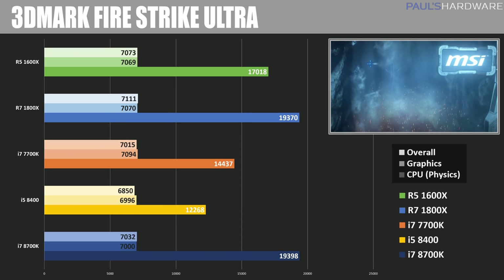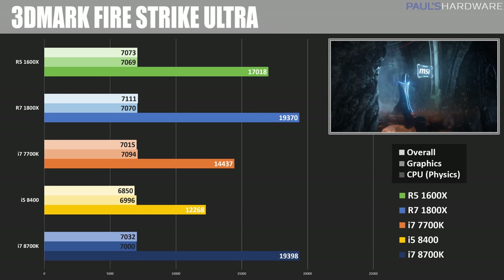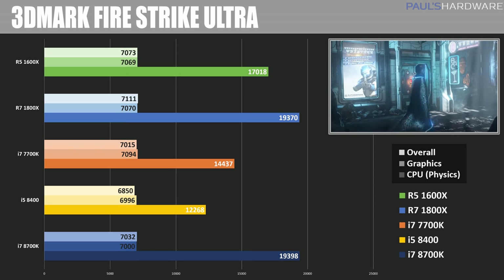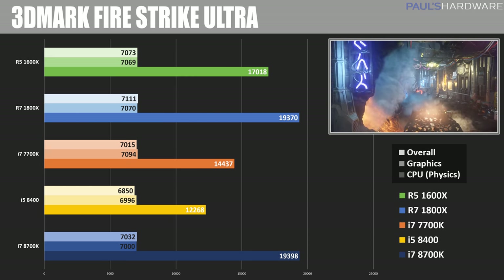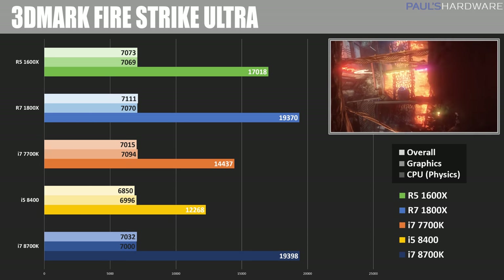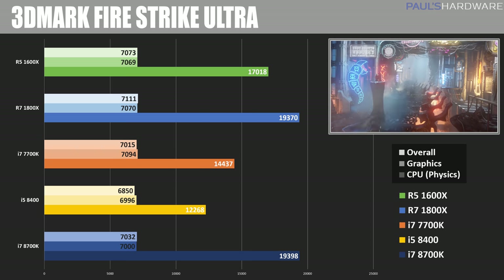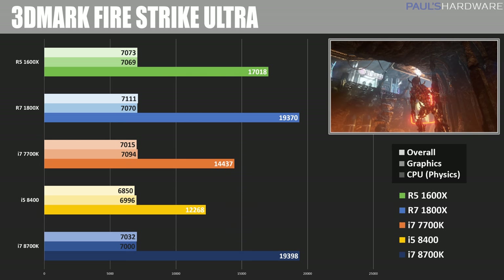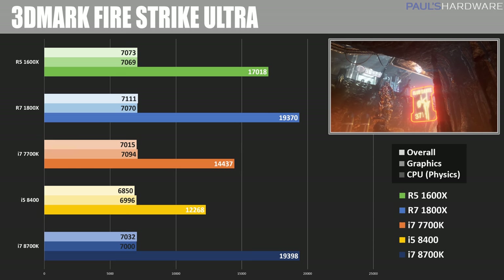Switching gears to some gaming tests — these are synthetic, so they do also have some CPU-specific scores. 3DMark Fire Strike Ultra shows overall scores that are all comparable to each other, because your CPU's performance will often have less of an impact on the overall gaming performance than your GPU. However, we do have physics tests involved here as well, and physics is primarily going to tax the CPU. The 1800X was not quite able to beat out the 8700K here, coming in with 19,370, whereas the 8700K comes in just ahead at 19,398.